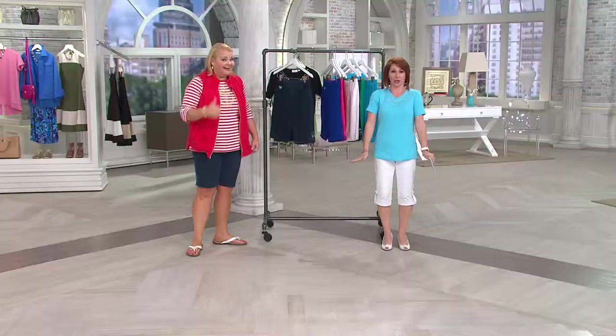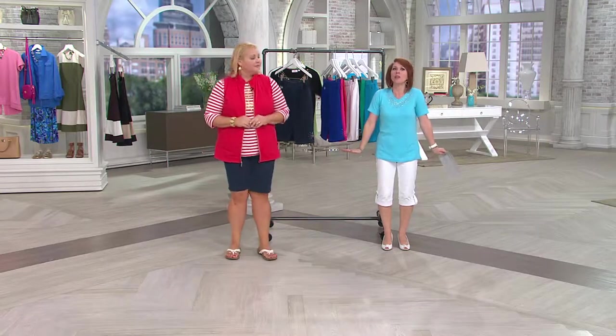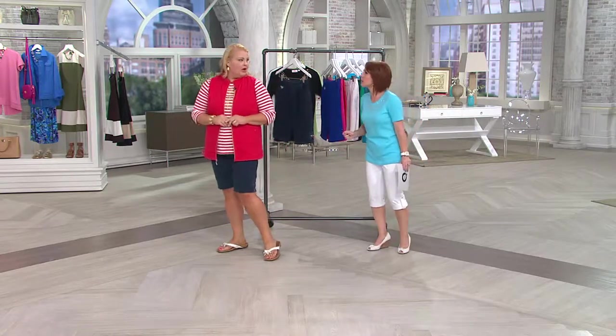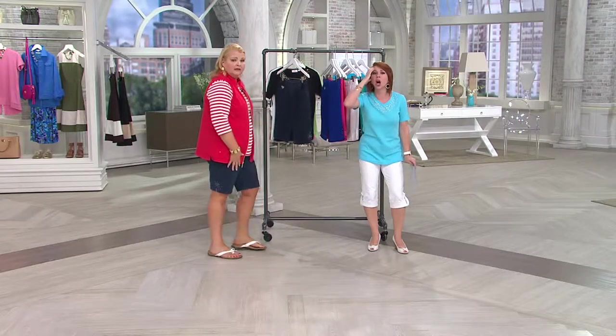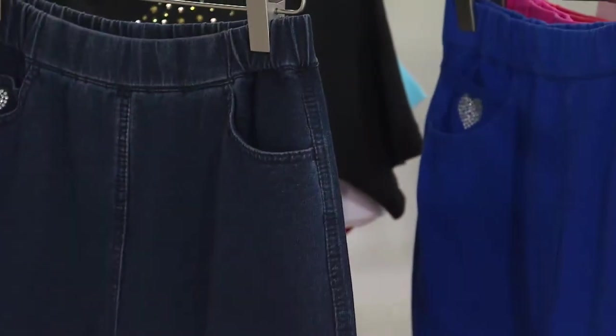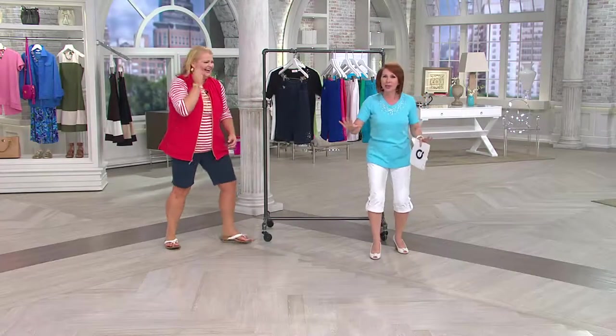Now here's the thing. When we say shorts, in your mind you may be thinking, I'm never going to wear shorts because of the way people wear shorts. I was horrified when I went to Disney World two weeks ago — I was thinking, are you kidding me? I know more about you than I would know on the beach by the shorts you're wearing. These are not those shorts.